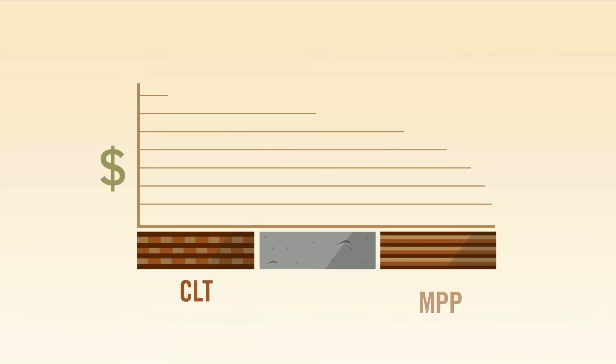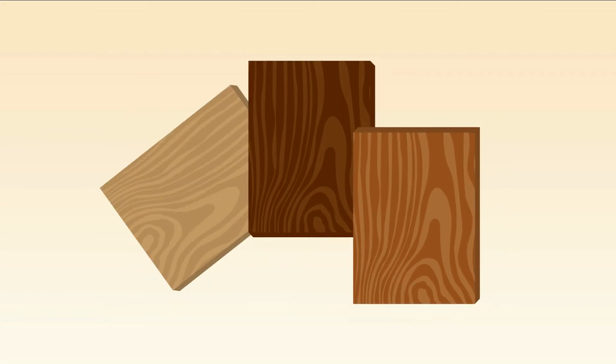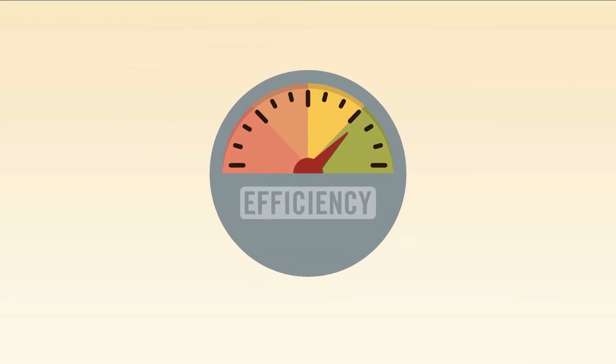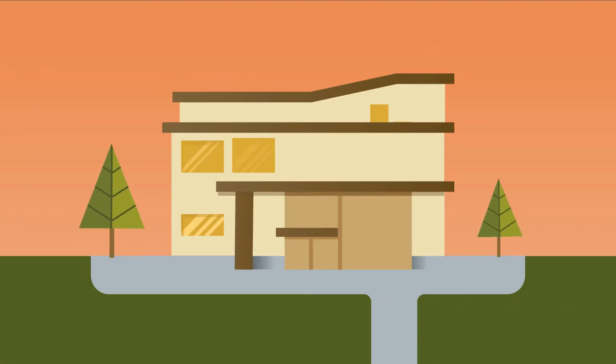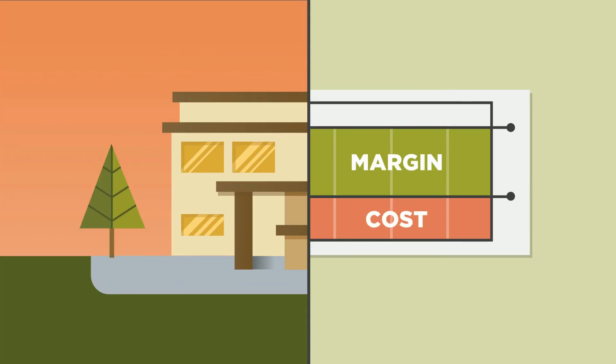Cost competitive with lumber or concrete, mass ply can be configured using a combination of cross-grain and long grain plywood components, allowing you to meet specific requirements with maximum efficiency. Pre-fabricated structural elements such as walls, floors, beams, and columns can significantly lower construction costs.